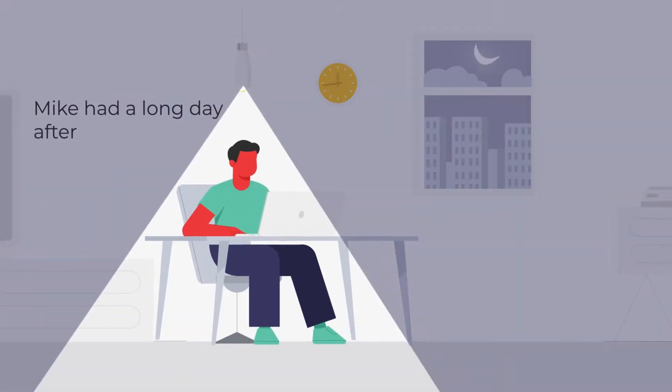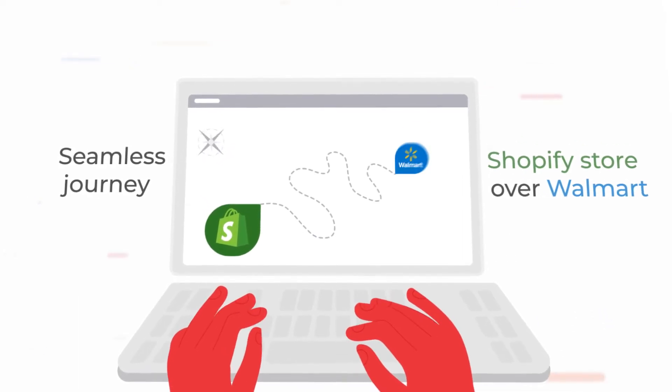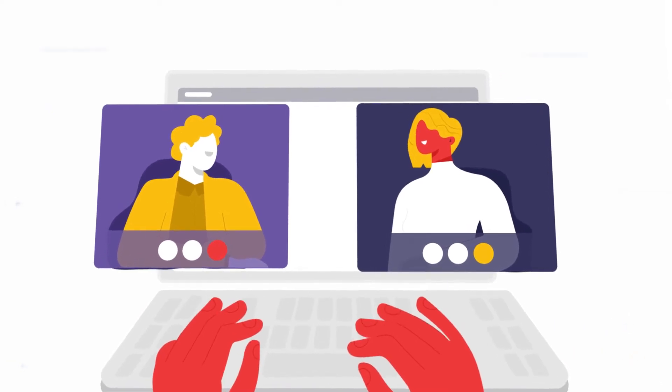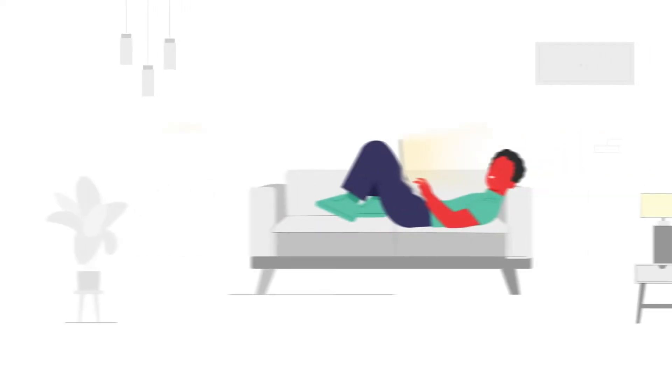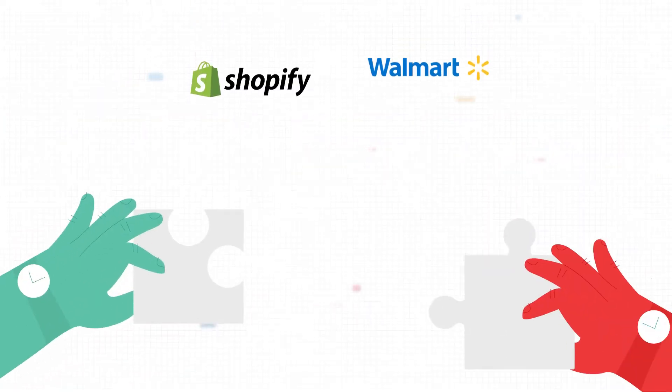Mike had a long day after work. All he wanted was a seamless journey for his Shopify store over Walmart. Discussions with peers didn't help him out, but an app search did. While slouching over his couch, something got his attention — our Walmart integration app.